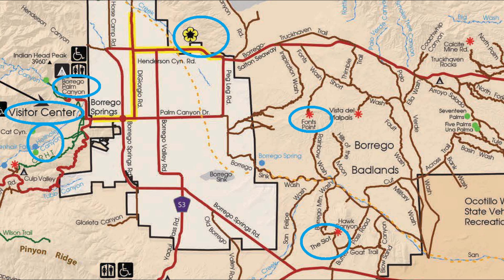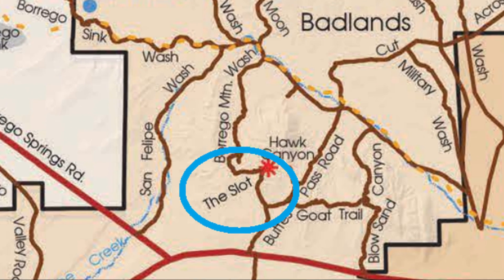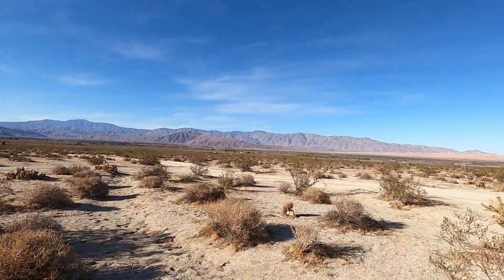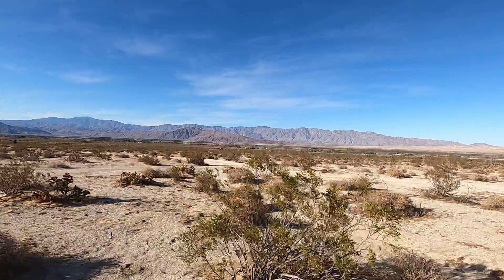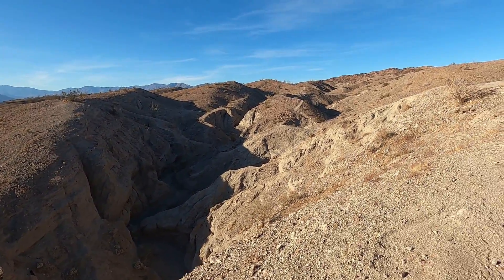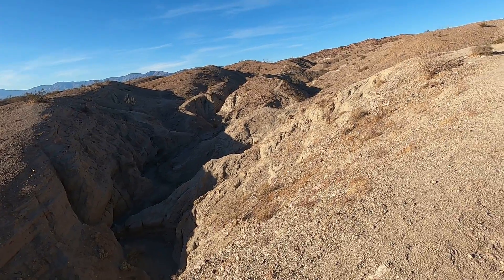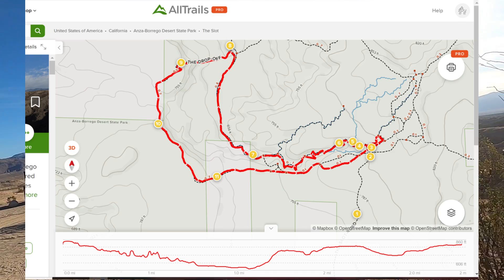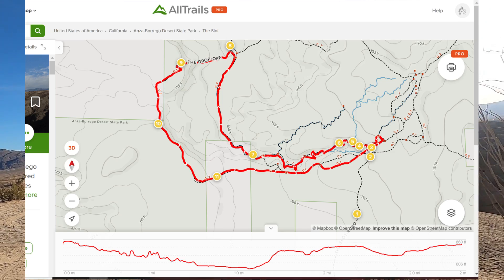The first hike we're going to is The Slot, which is supposed to be an amazing slot canyon in the southeast part of the park. To get all the way to the start of the hike, you need a four-wheel drive vehicle. There is a parking lot you can stop at if you have two-wheel drive and then walk the rest of the way in. It's supposed to be a really cool slot canyon — actually pretty short, only about a half a mile, but you can loop around and make it a two-mile hike.